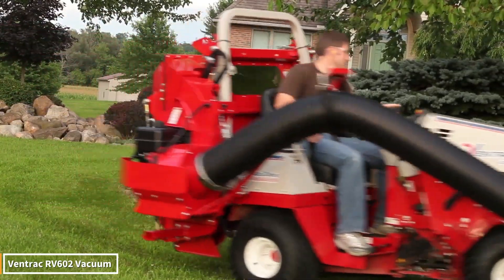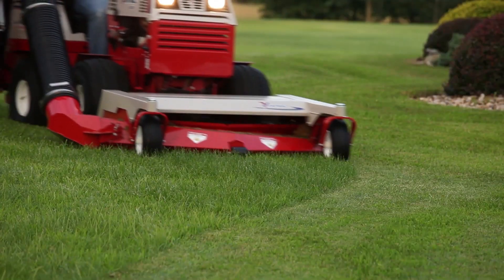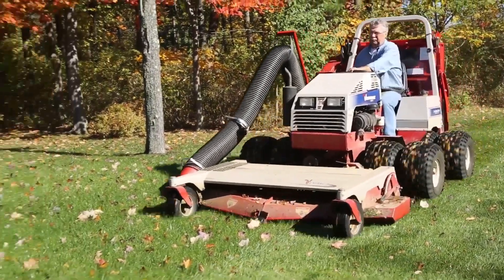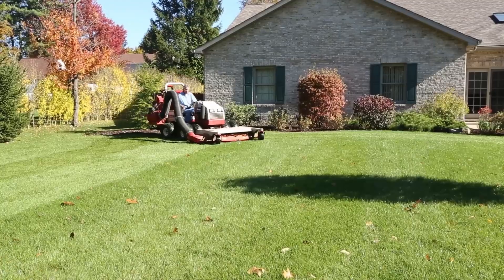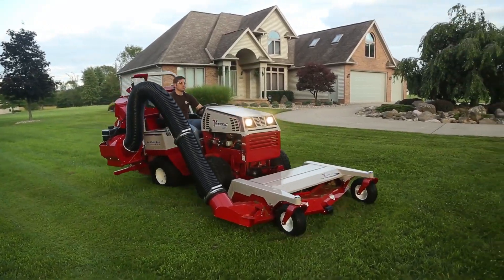With its massive hose and incredible suction power, it descends upon the leaves like a hurricane. Within seconds, the mess on the ground disappears neatly. The lawns are pristine, the roads sparkling clean — like an unsung hero challenging the very might of nature. An indispensable aid for both farmers and landscapers, this machine truly delivers a spectacular performance that captivates onlookers.